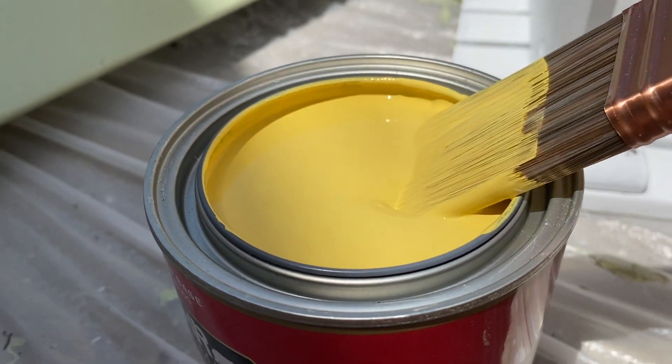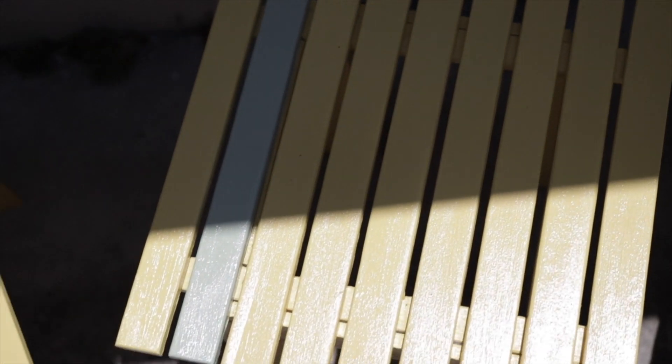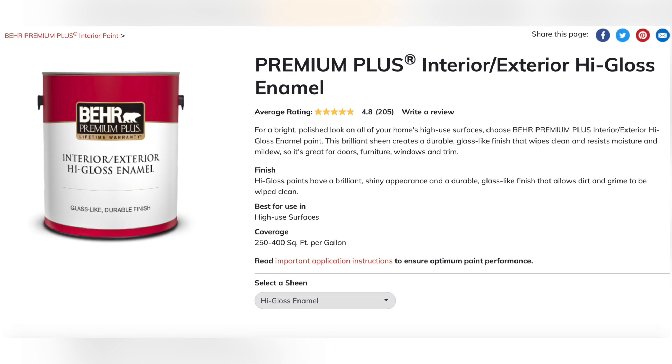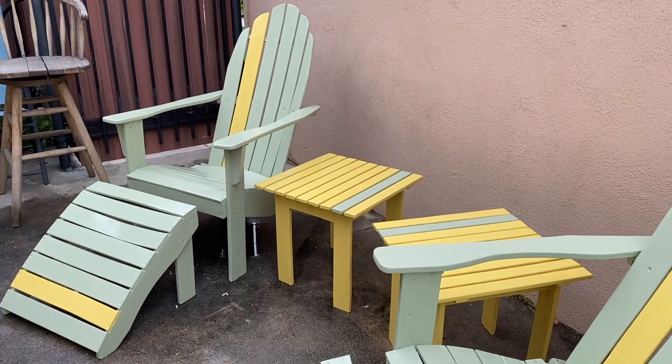The next day was the final paint day. I decided I wanted the last slat and tables to be a vibrant mustard yellow — fun, quirky, and cute. I painted the tables fully yellow and then painted the one remaining slat yellow on both chairs and footstools. I also looked into sealant, but since the paint was water and weather resistant and I had heavy-duty primer, I decided to skip it — maybe I'll use it in the future.